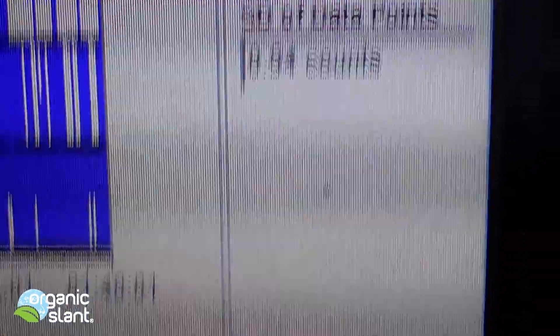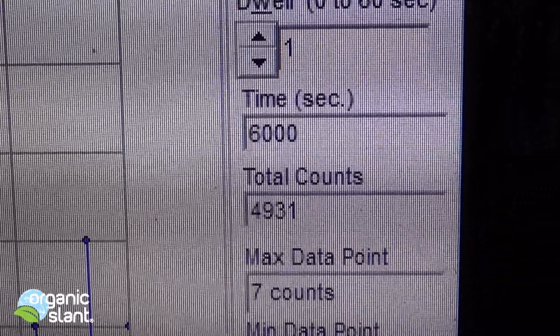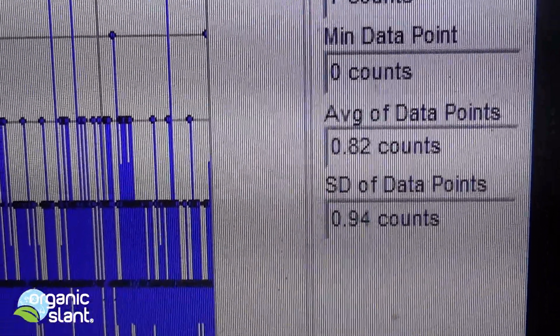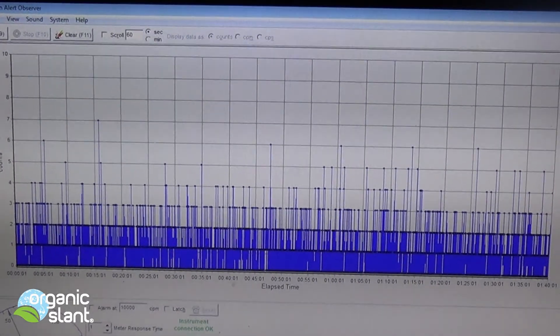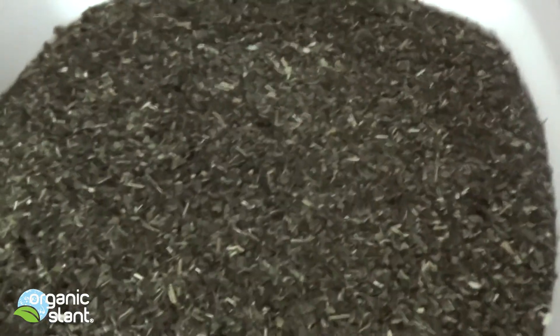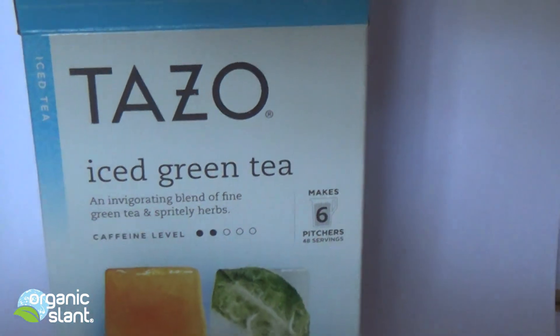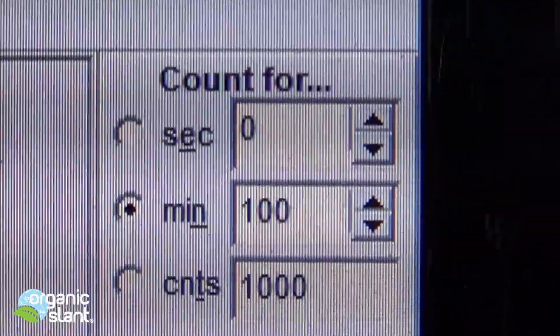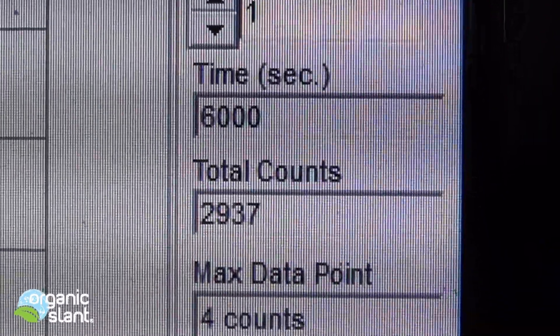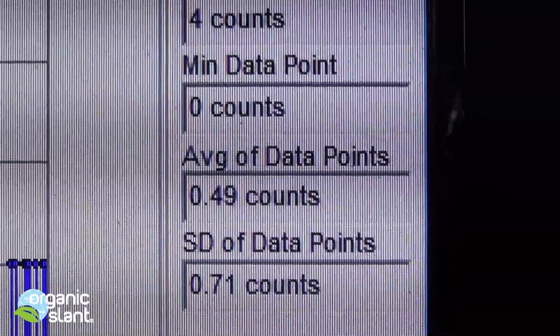August 29, 2013 — this is the test on the Tazo iced green tea: 100 minutes, six thousand seconds, four thousand nine hundred and thirty-one counts, seven count high, average data point is 0.82. But this test is just the leaves — I emptied the bags. The background reading for the leaves alone: 100 minutes, six thousand seconds, two thousand nine hundred and thirty-seven counts, max data point four, average data point 0.49.